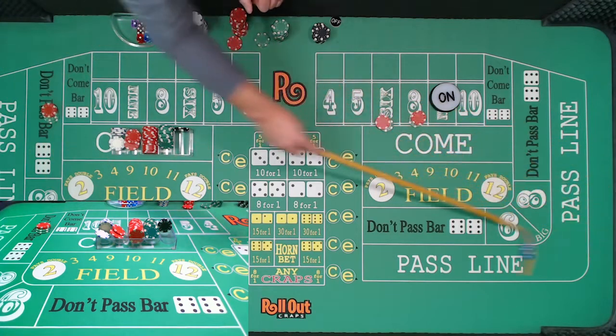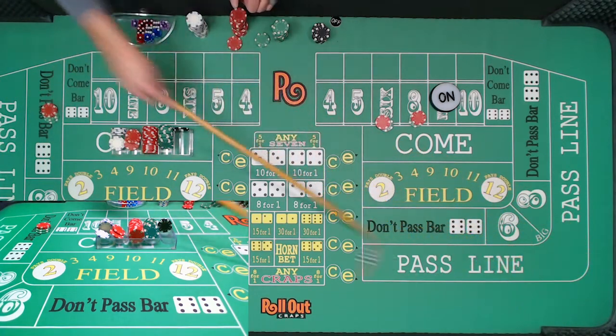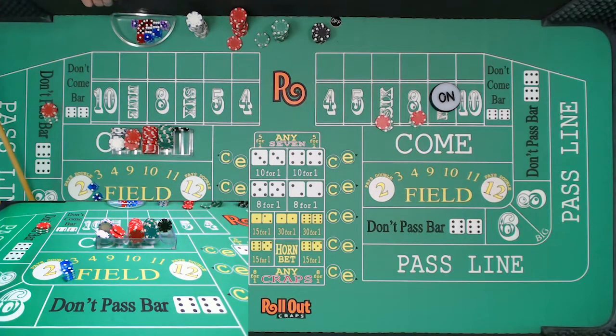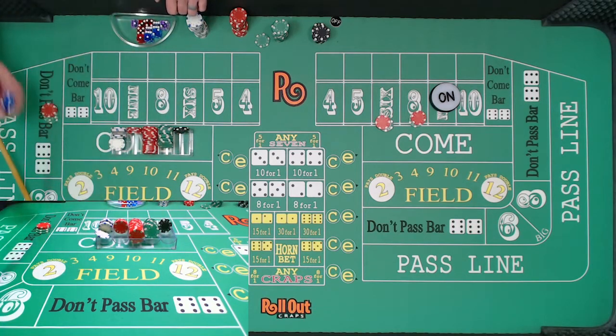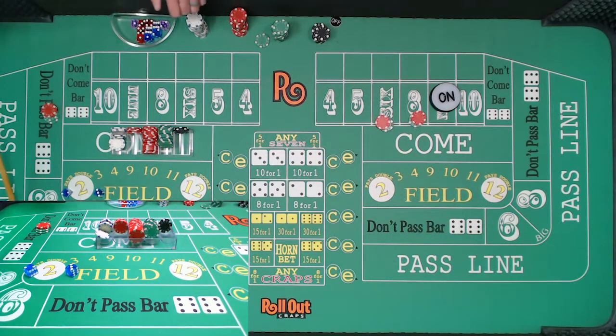There's another five — the five came back, those fives were hot last session. A yo — those yo's were hot last session too. And there's another six. So that's three wins for us. The next one we're going to press. The fives and the sixes are both making runs.